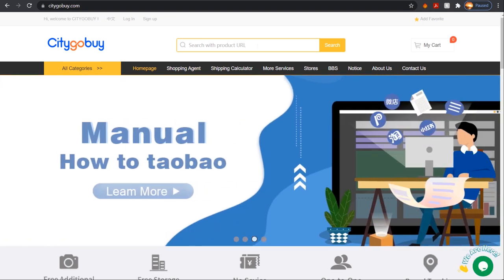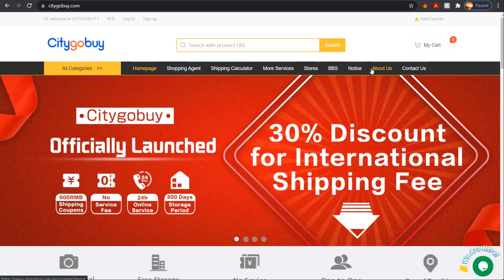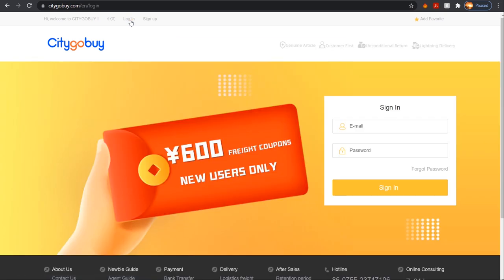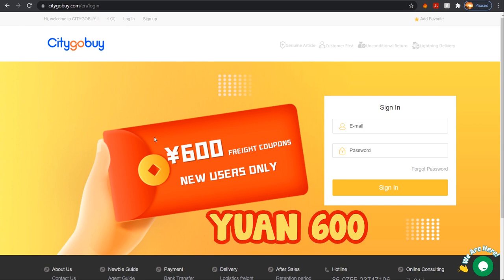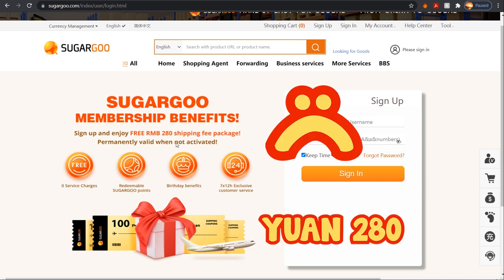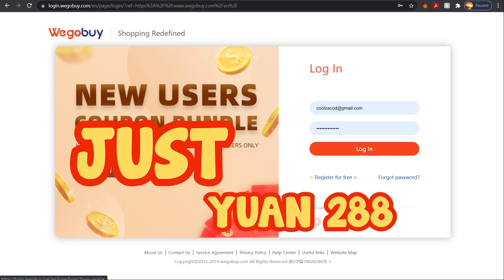Just below that you have the home screen, shopping agent, shipping calculator, and a lot more features that not many agents have. On the login screen, these guys selflessly give 600 yuan coupons for new users. Compare that to Superbuy giving 280 yuan and WegoBuy giving 288 yuan worth of shipping coupons.